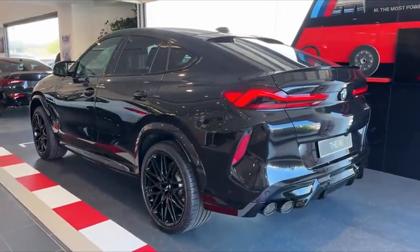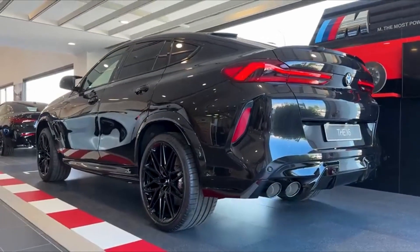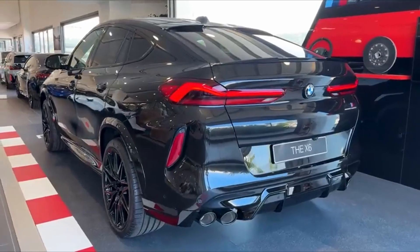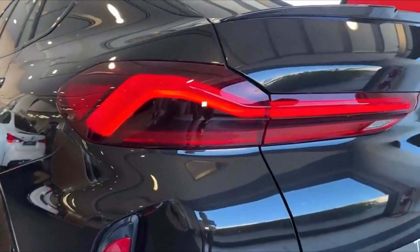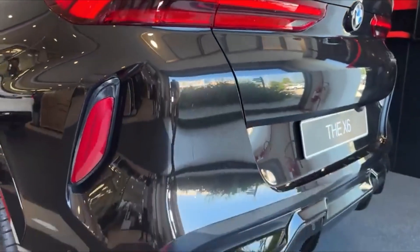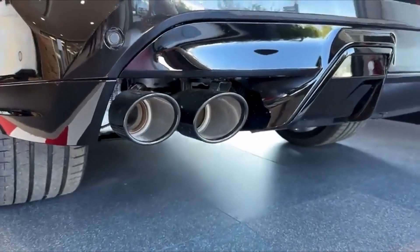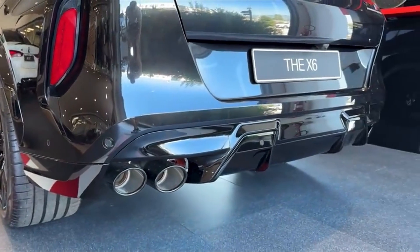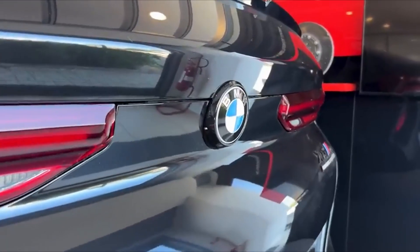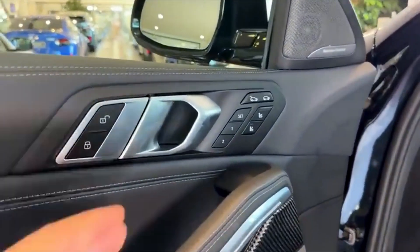It's not just designed to transport you from one place to another — it's designed to be seen, admired, and envied. Whether parked or in motion, it captures attention with its confident blend of sportiness and elegance, embodying BMW's philosophy that true luxury goes hand-in-hand with uncompromising performance. This is more than an SUV; it's a rolling work of art, designed to dominate both the road and the eyes of anyone lucky enough to witness it.